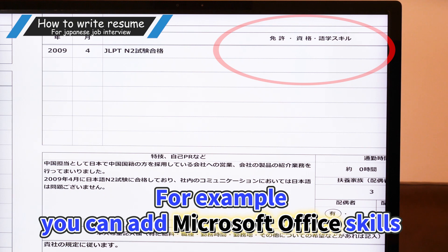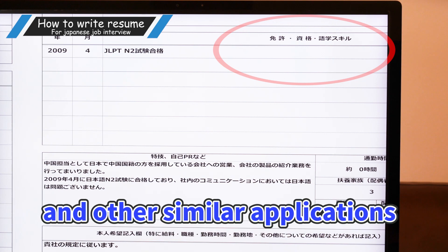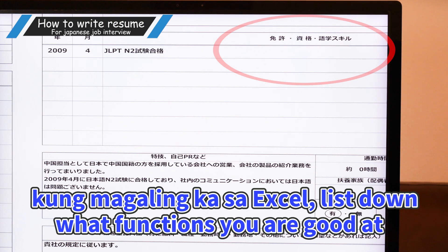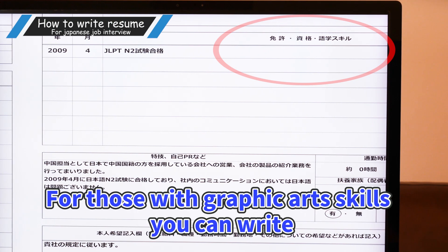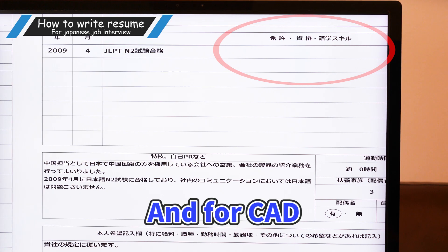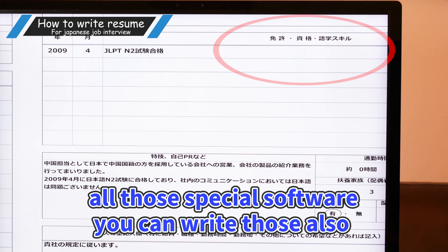Fill in any software or IT tech skills that you have. If these skills are already evident in your work history, then you don't need to add them again in this part. For Microsoft Office skills, write down what you know — like Excel, Word, PowerPoint, Access, and other similar applications. If you're particularly good at Excel, list down what functions you're good at. For those with graphic art skills, you can write Illustrator, Photoshop, InDesign, etc. For CAD software, write JWCAD, AutoCAD, Vectorworks, Revit, Inventor, CATIA, SolidWorks — all those special software, you can write them down as well.